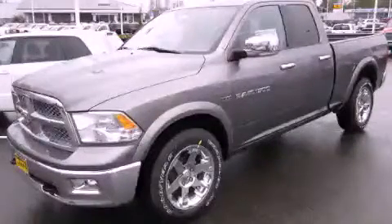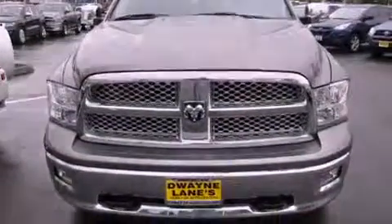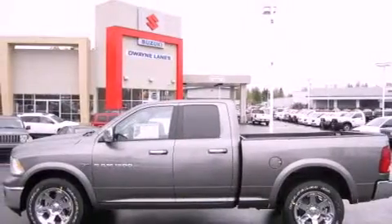This is a brand new 2012 Dodge Ram. It has the power to move what you need and the look too. It has a 5.7 liter 8-cylinder engine, a 6-speed automatic transmission, and 4-wheel drive.